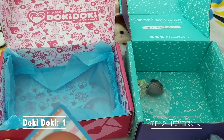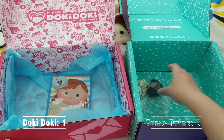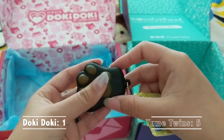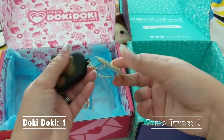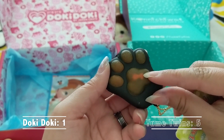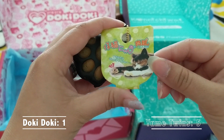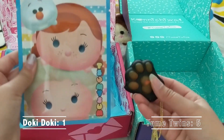For the last items: Doki Doki has a Tsum Tsum face mask, and Yume Twins has a squishy cat paw. The cat paw squishy looks a little worse for wear — there seems to be an abrasion and some odd spotting, like maybe the undercoat wasn't fully painted over, or it's meant to look like unique cat toe beans. It is soft and squishy, and the packaging shows it off as a cute cat paw friend.